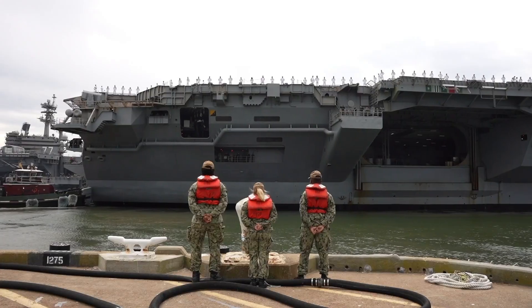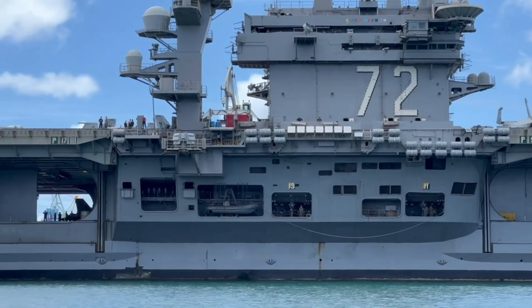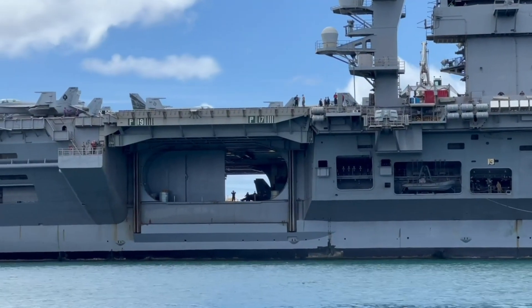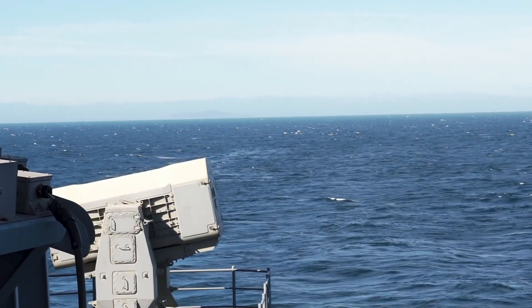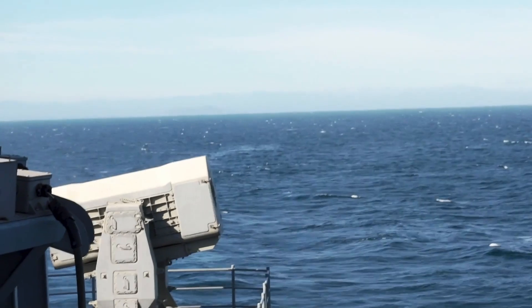San Antonio-class amphibious transport docks rely on RAM to ensure safe troop and equipment deployments. Whidbey Island-class and Harper's Ferry-class dock landing ships utilize RAM to counter missile threats during amphibious landings, underscoring its versatility and importance in modern naval defense.